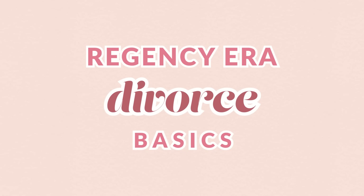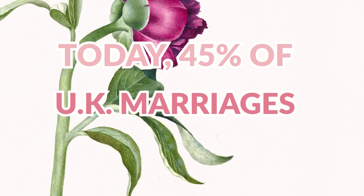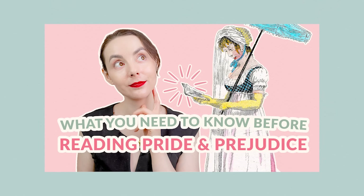Now let's move on to the scandalous world of Jane Austen divorce. Divorce is incredibly widespread today — it's estimated that 45% of couples getting married in the UK today will end their marriage in divorce. Over a hundred thousand couples in the year 2020 alone got a divorce in the UK. However, were things always that way? No, they were not.